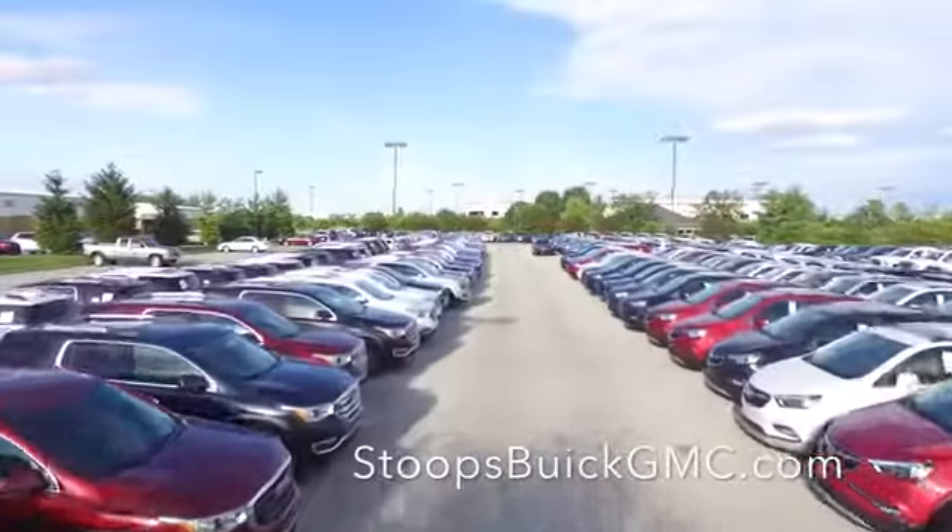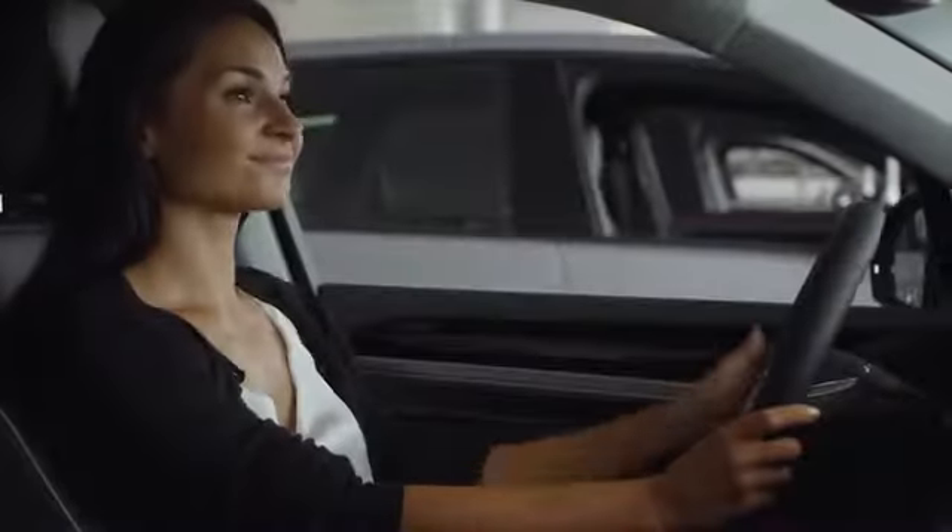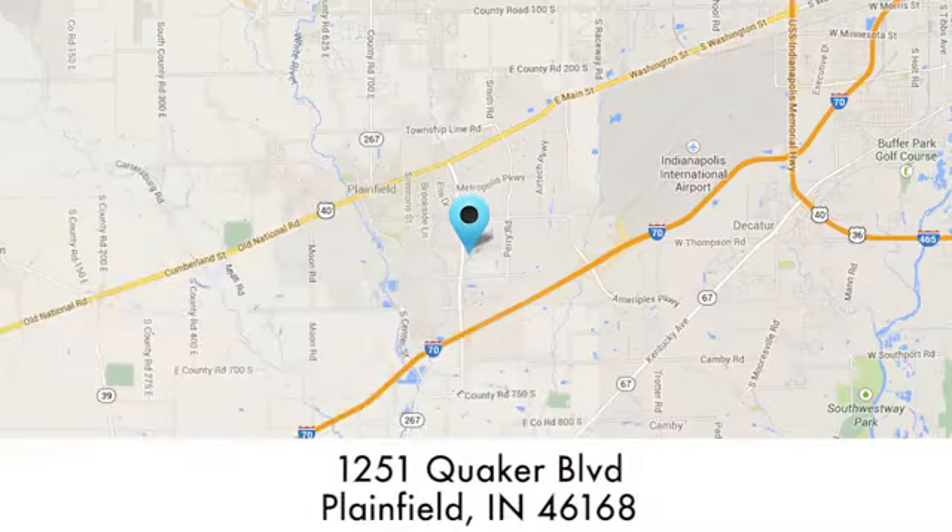At Stoops Buick GMC we take pride in our large selection and we'll work hard to serve you. We're conveniently located at 1251 Quaker Boulevard in Plainfield, Indiana.